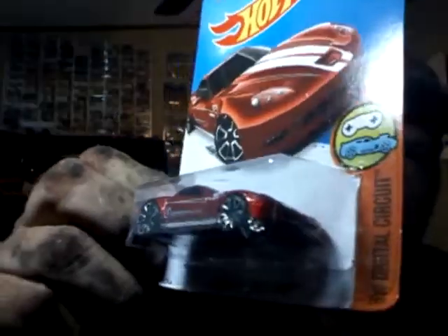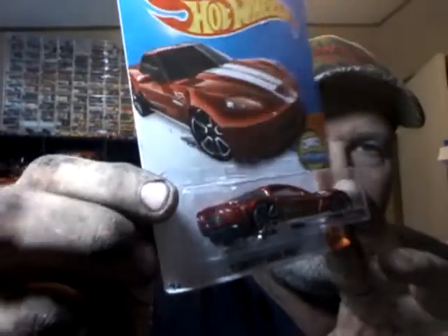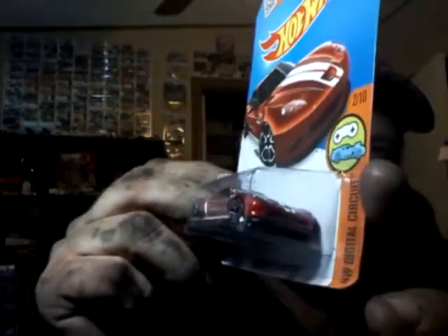And he sent me a Treasure Hunt Corvette. I really appreciate it. That one's going back for the kids — one of the few good ones I had this year.